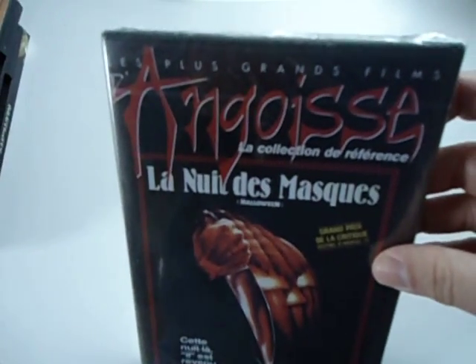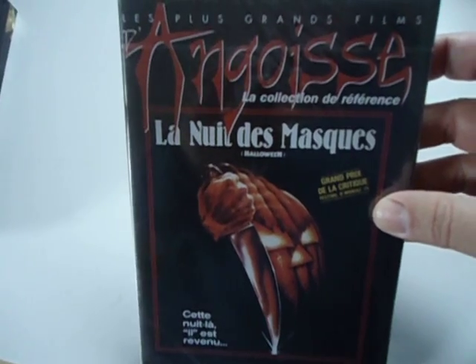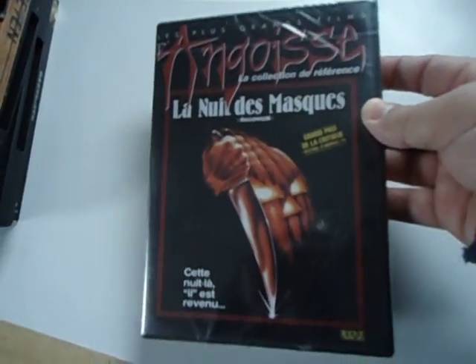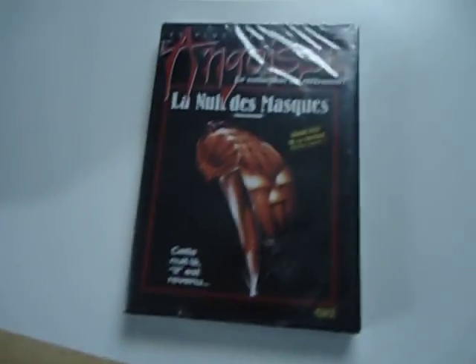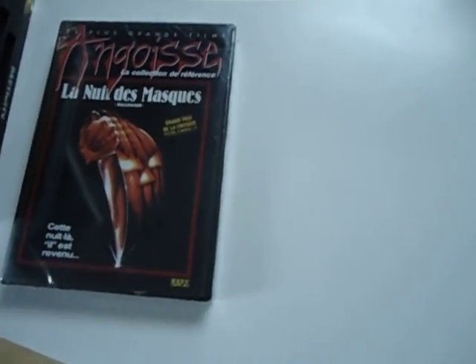This is actually a brand new sealed copy of the original Halloween and this is a French edition. I'm down to maybe like two US ones that I'm still looking for on DVD, so I'm starting to go heavier on the international releases.